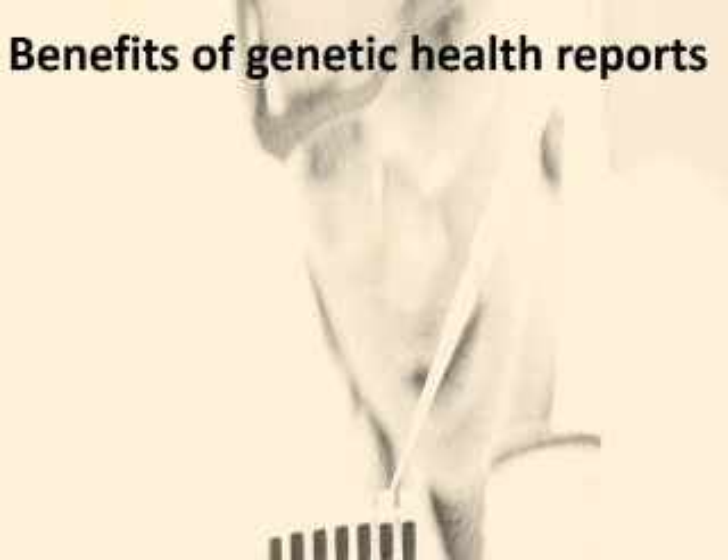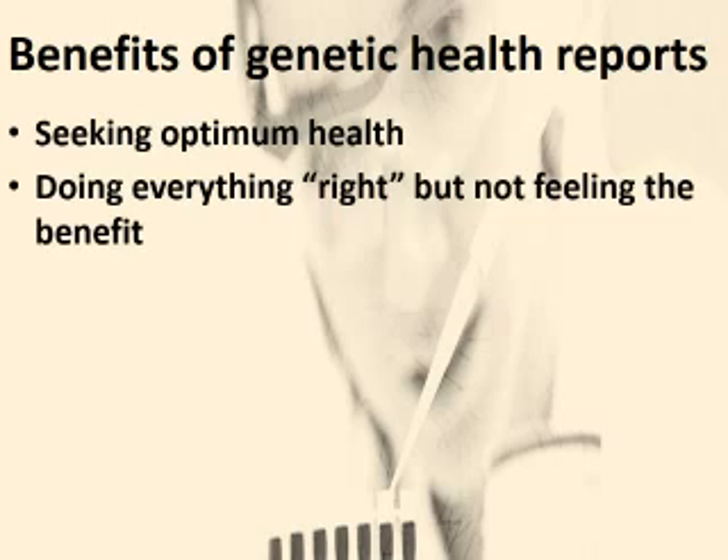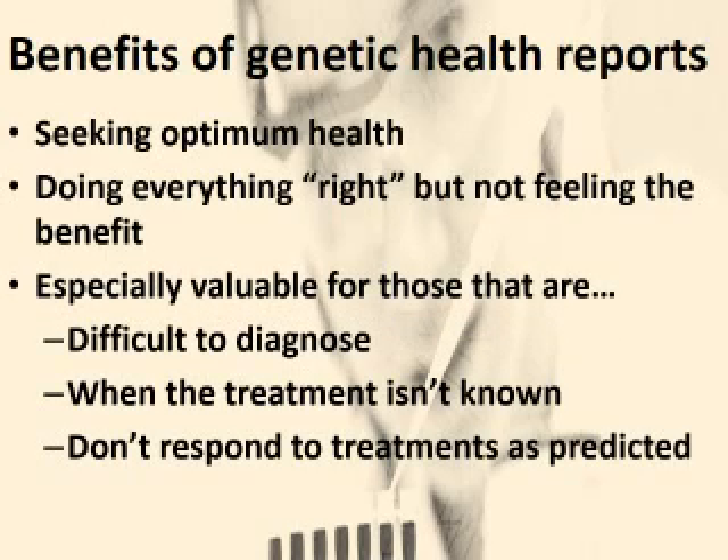I've developed genetic health reports on dozens of my patients. The ones who gain the most from these reports are those who, number one, are looking to optimize their health. The second group are those who think they are doing everything they should be doing but aren't seeing the results they expect. And the third group are those who have health conditions that have proven difficult to diagnose or treat.